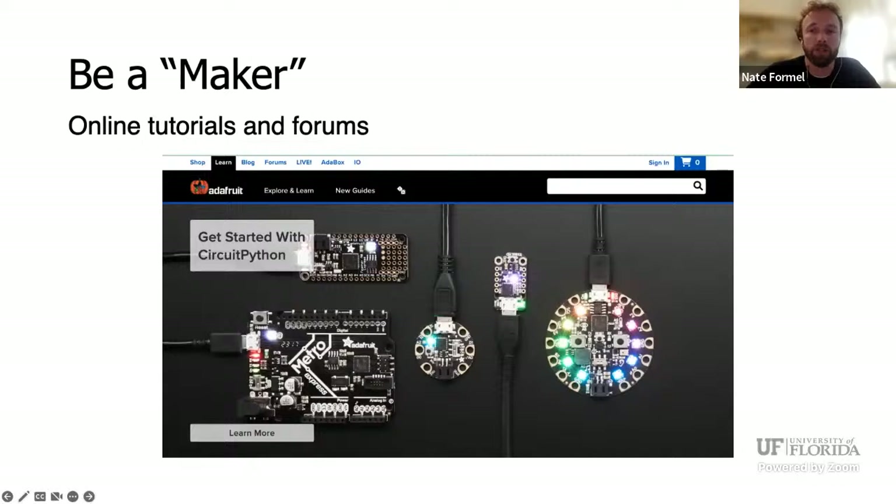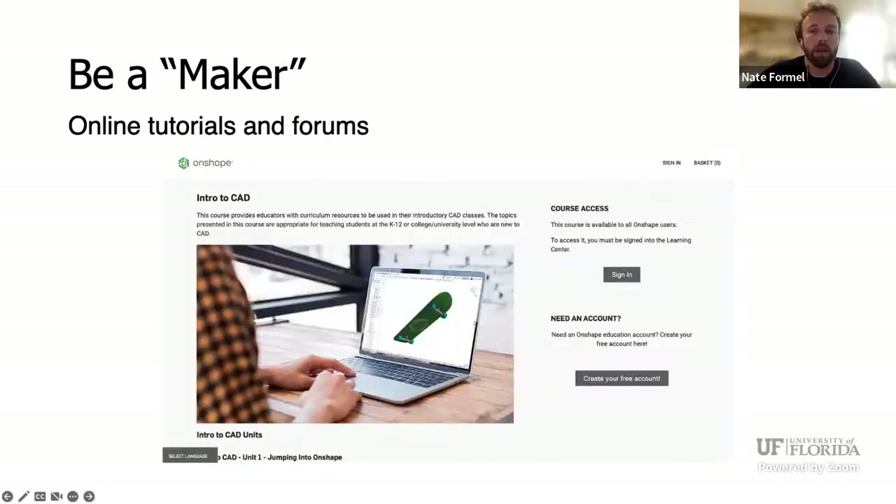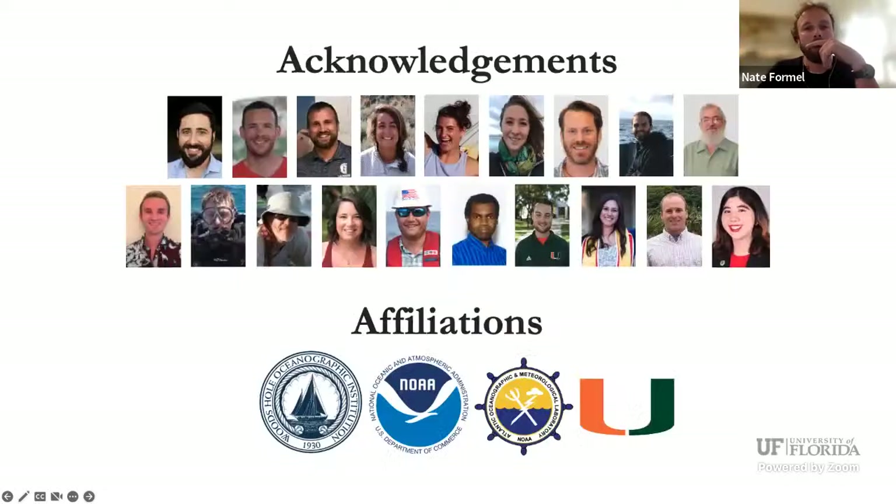Now it's your time. I put this to the audience: go out and try to be a maker, an inventor, a designer, a problem solver. Use the internet — there are a lot of online tutorials that teach you how to code and work with electronics. Adafruit and SparkFun are two great sites where you can buy parts or use their online tutorials. There's also CAD software with free education accounts so you can start learning digital design. You can learn how to digitally design anything.